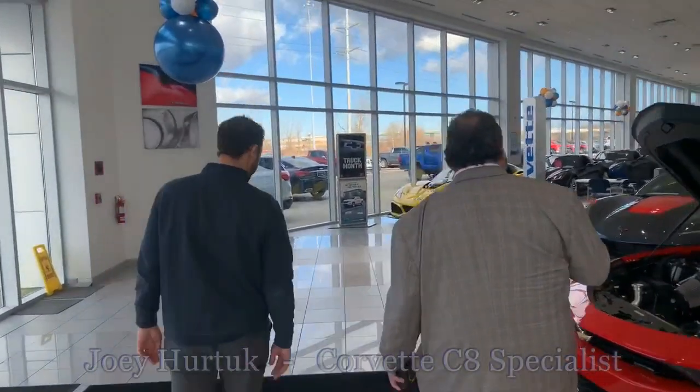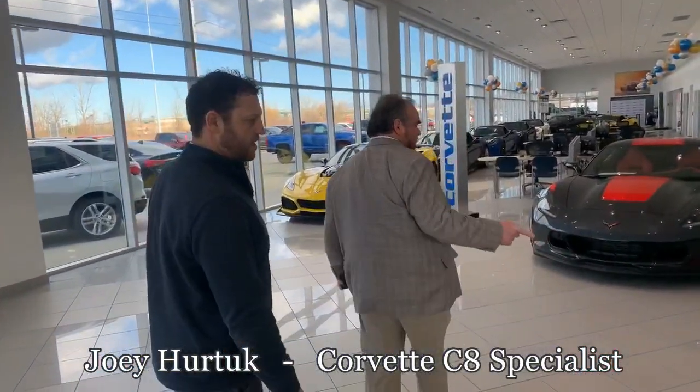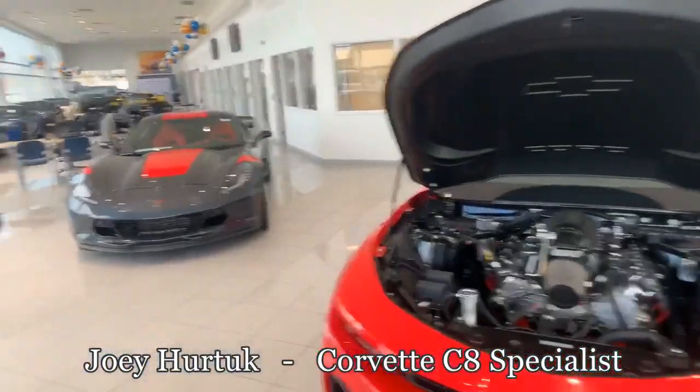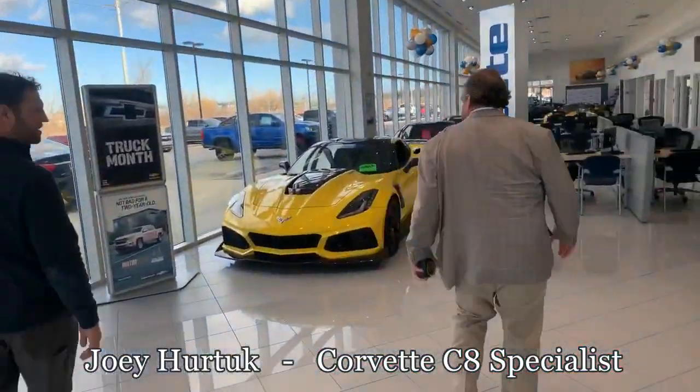Joey, yeah. We got a lot of cool stuff here, right? I guess you could call it one or two. That's a Copo — one of 69 in the world. I think you got number 33 on that one. Well, that's my number, you know that.